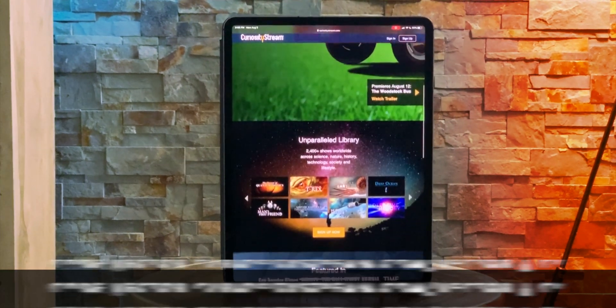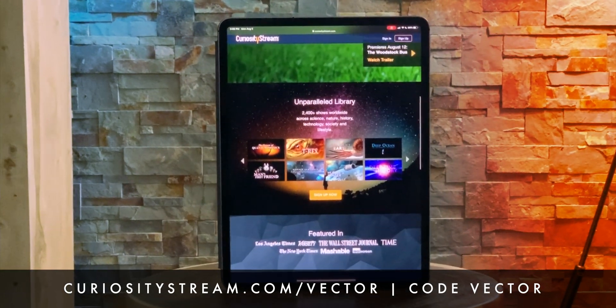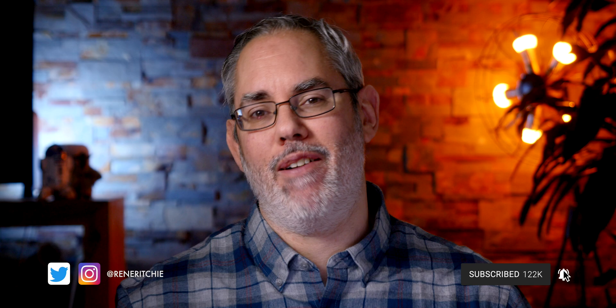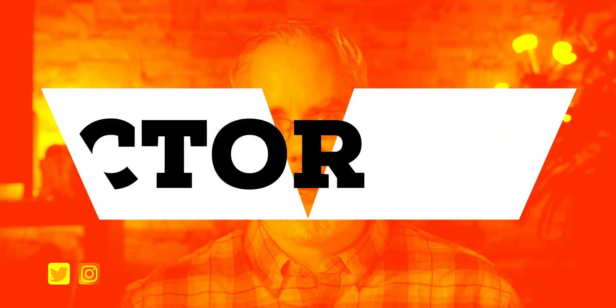Sponsored by CuriosityStream — get over 2,400 documentaries free for 31 days, link in the description. Welcome, thank you so much for joining me. I'm Rene Ritchie and this is Vector.